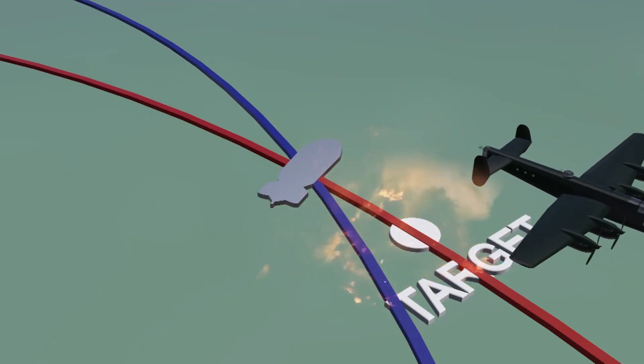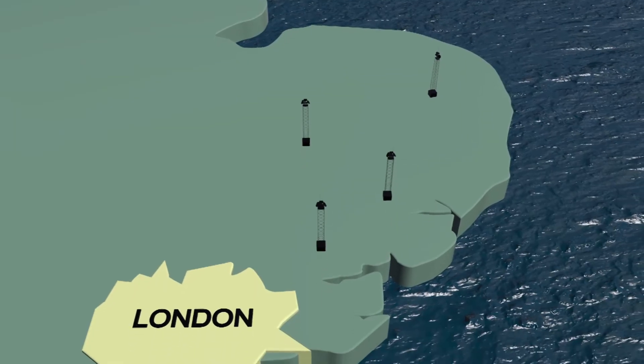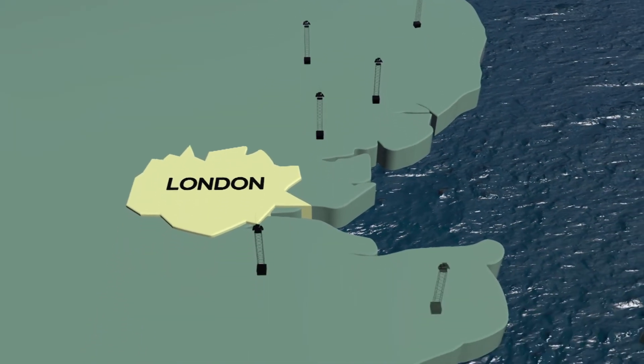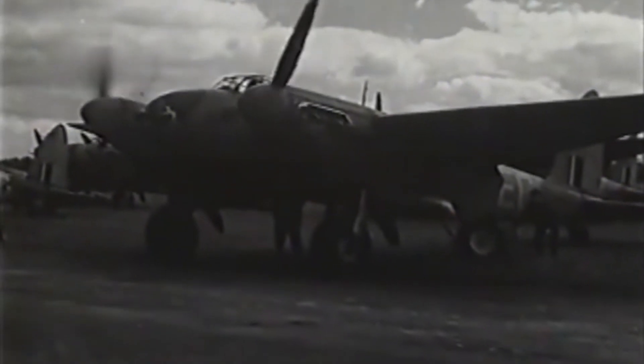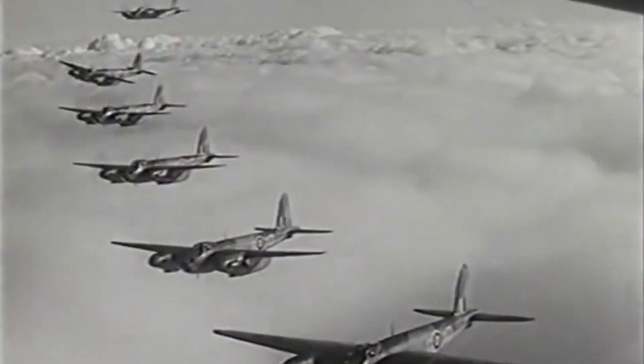There was a network of Oboe stations over southern England, and any of the stations could be operated as a CAT or a Mouse as needed. However, one limitation of Oboe was that only one plane could be controlled at a time, so the system was usually not fitted to bombers but to Pathfinder planes — mostly RAF Mosquitoes.